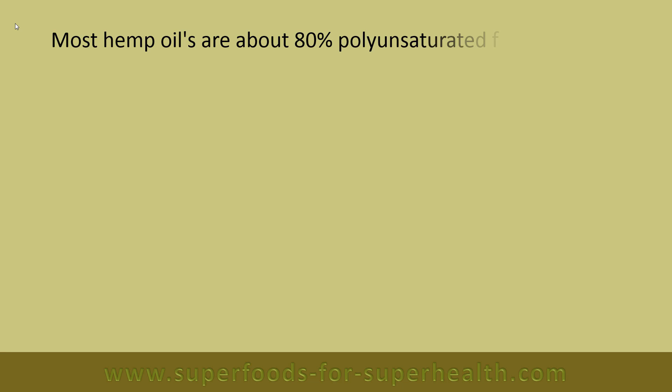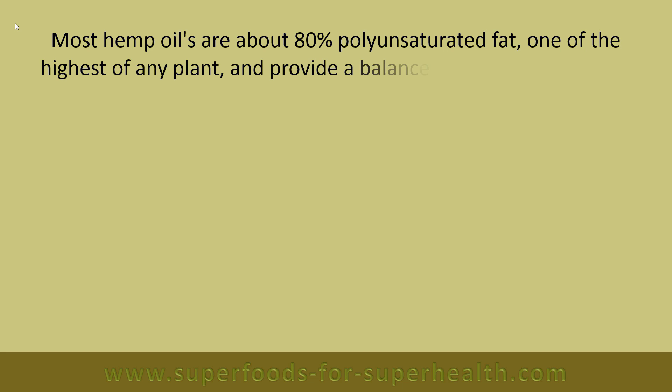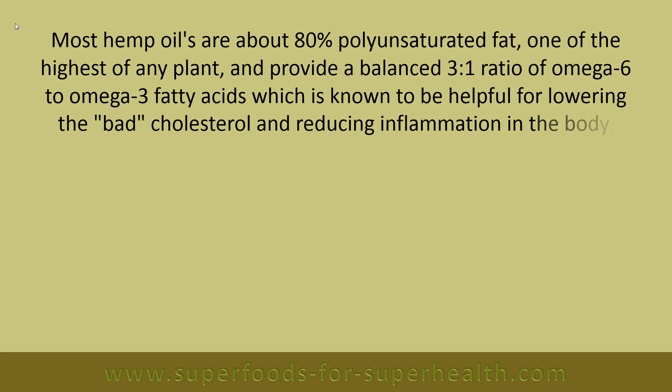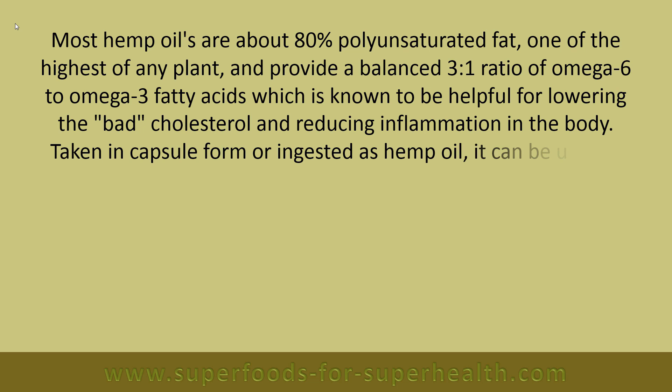Most hemp oils are about 80% polyunsaturated fat, one of the highest of any plant, and provide a balanced three-to-one ratio of omega-6 to omega-3 fatty acids, which is known to be helpful for lowering bad cholesterol and reducing inflammation in the body.